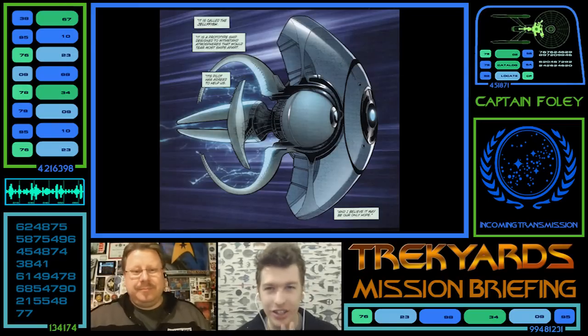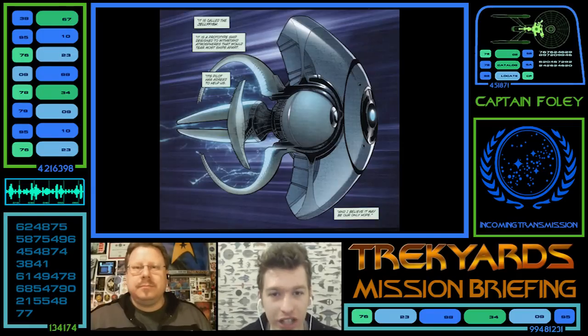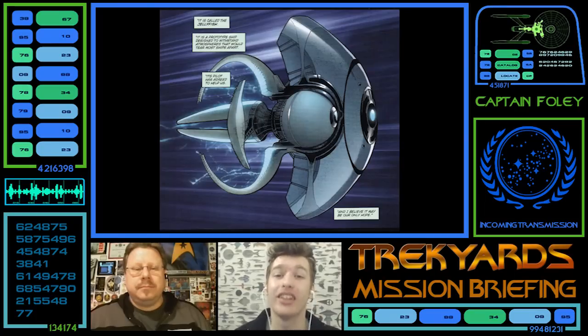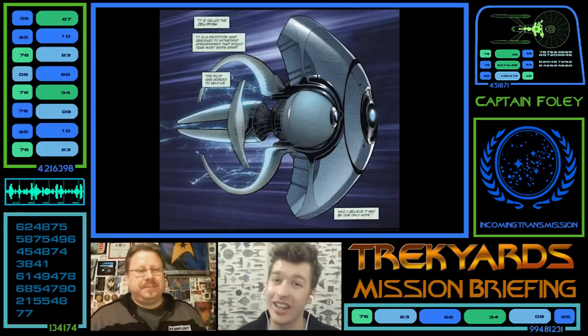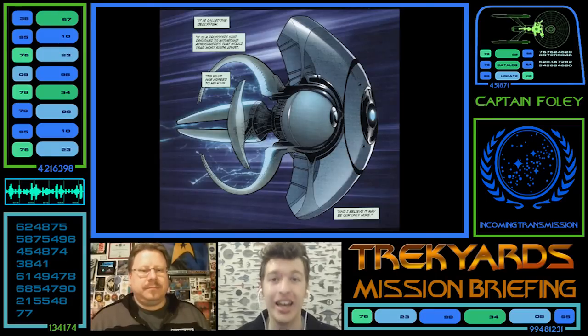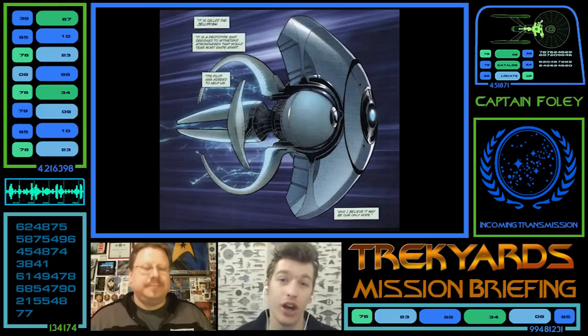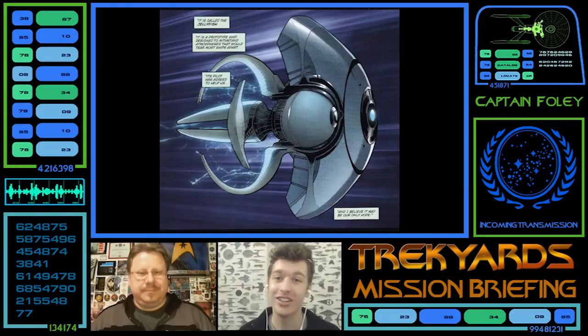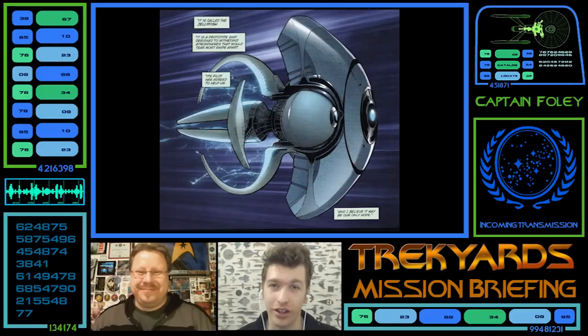Let us know what you guys think of the design in the comments below, and let us know what franchise you think it would fit into — we've said a few, but there are so many more. Maybe an anime it fits into. Let us know your favourite and worst thing about the ship. And as always guys, if you want to support the show and help us make these amazing episodes, please donate to our Patreon or our PayPal at trackyards.com. This takes so much time to create. Until then, it's Commander Kongs and Captain Froling — we'll see you next time on Track Yards. Bye guys.